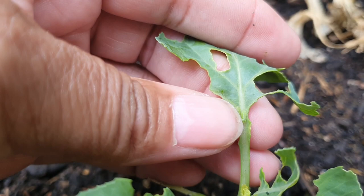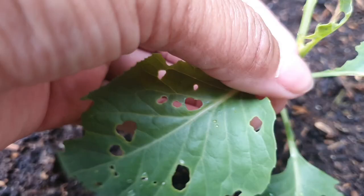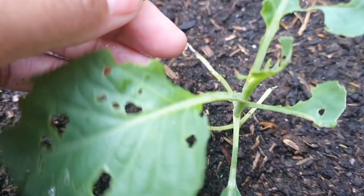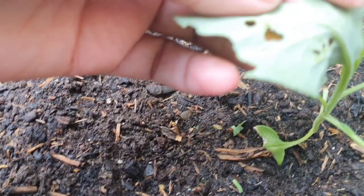They do so much damage. There's another one. You really have to look very carefully under the leaves — sometimes they're hard to see.